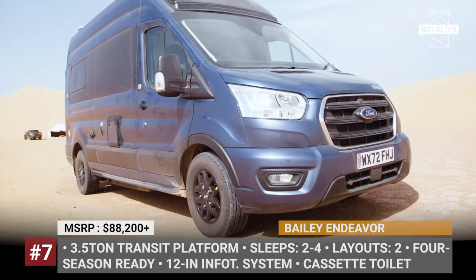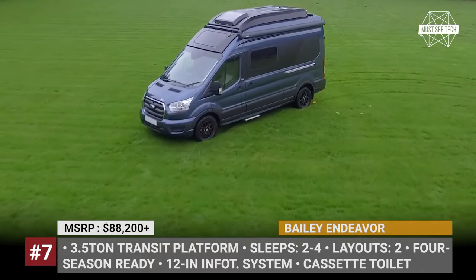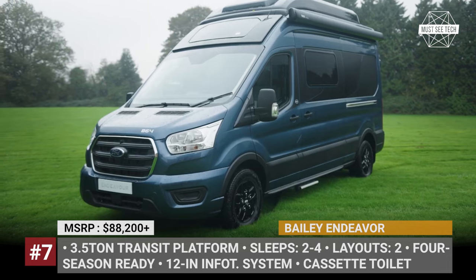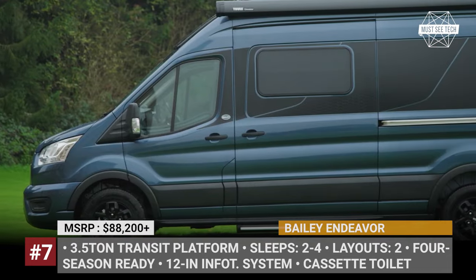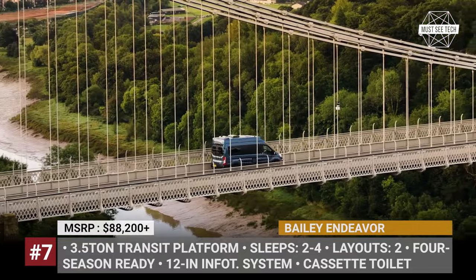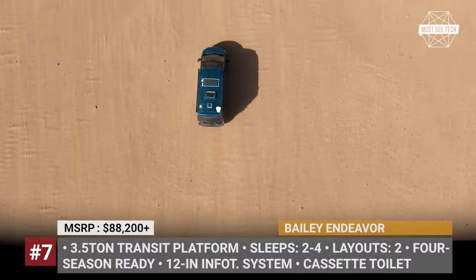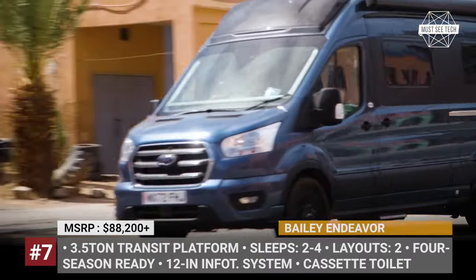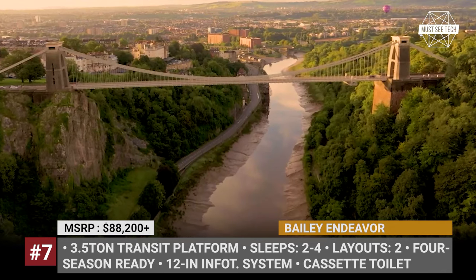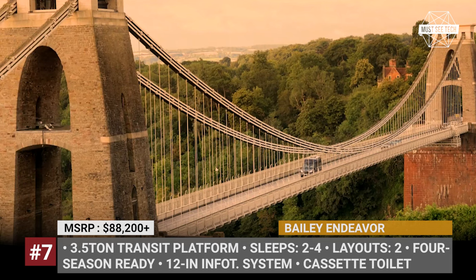Bailey Endeavour. Bailey's first-ever panel van conversion is offered in two variants, the B62 and the B64. Both are based on a 3.5-ton Ford Transit, but if the first one is designed for only two travelers, the second has a pop-top to increase the sleeping capacity to four. Exploring new spots will be easier thanks to the standard 12-inch touchscreen infotainment system, air conditioning, cruise control, and a rear-view camera.